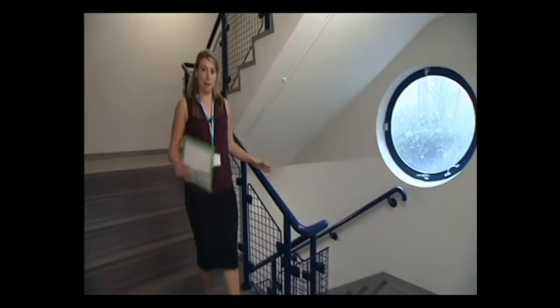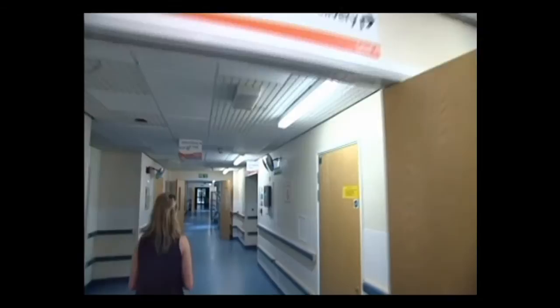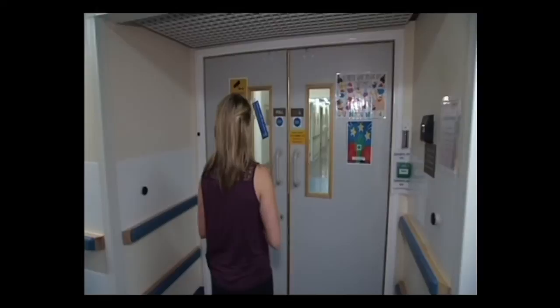Today we're using the stairs; however, if you are in advanced labour, there is the option of using a lift and we will always send somebody to assist you. When you get to Central Delivery Suite down here on Level 4, there are two bells — one for our triage midwife and one for the labour ward. Don't worry about that when you first arrive; it will always be the triage bell you ring. One of the midwives will then come out to meet you.